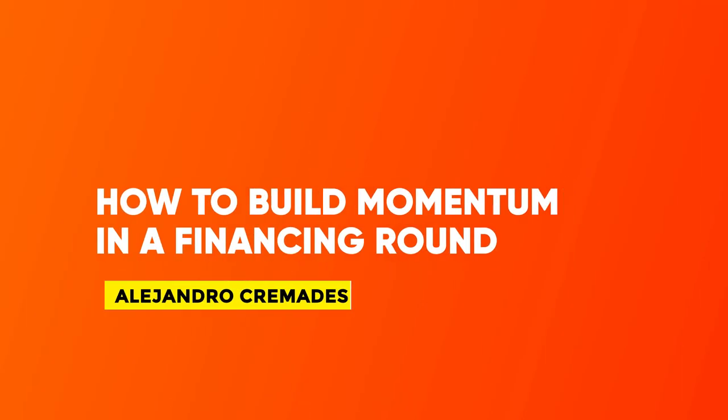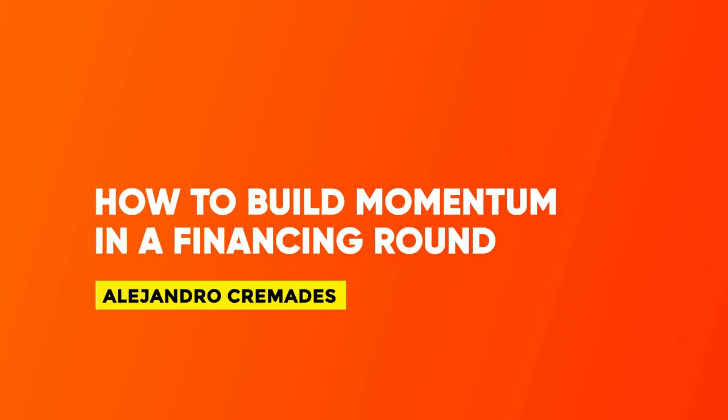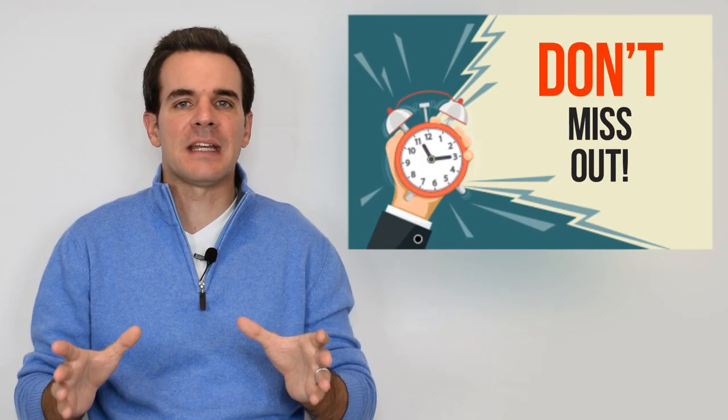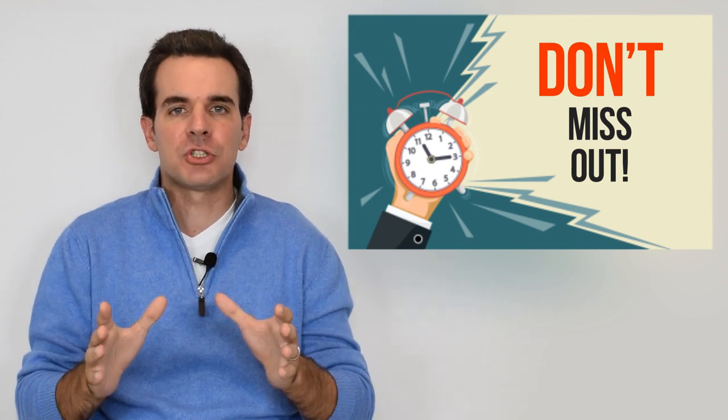Hi, everyone. This is Alejandro Cremades, and today we're going to be talking about how to build momentum in a financing round. A sense of urgency — that fear of missing out — is ultimately what pushes investors to get in and invest in your business.